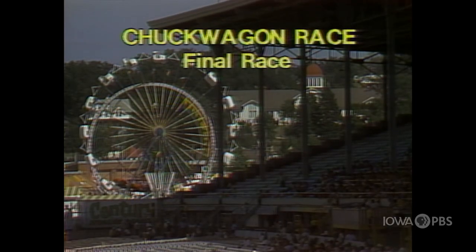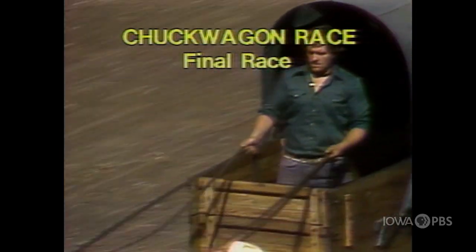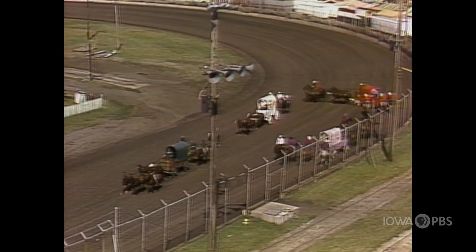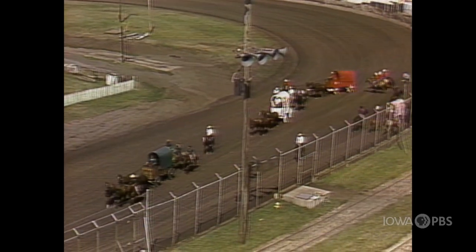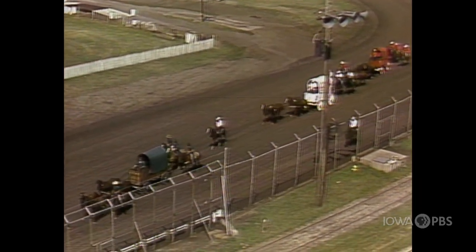Ladies and gentlemen, boys and girls, we have excitement for you at the Iowa State Fair — the chuck wagon finale. This is the race for the championship of the chuck wagon races here at the 1978 Iowa State Fair. With me is Bee Weedy. We have four wagons that have gone through competition and certified themselves as being the most eligible for the championship race.